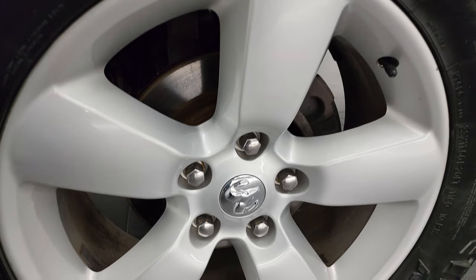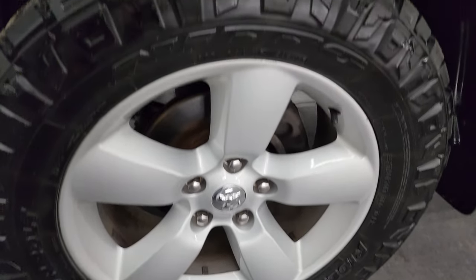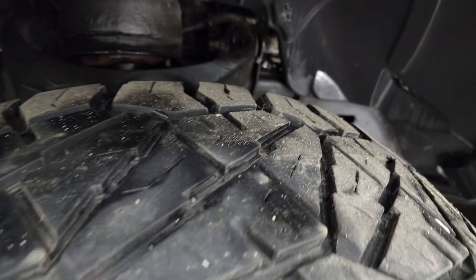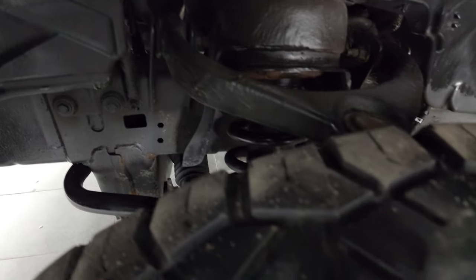This one comes with the 20-inch painted alloy wheels, and it has Nitto Ridge Grappler 33 by 11.5 R20 LT tires. These tires have right around half the tread left on them. Frame and underbody is in really nice condition for being a 2014.